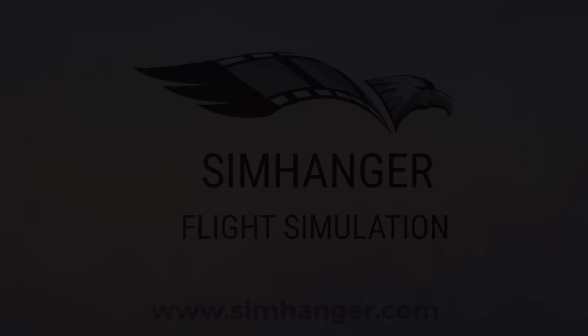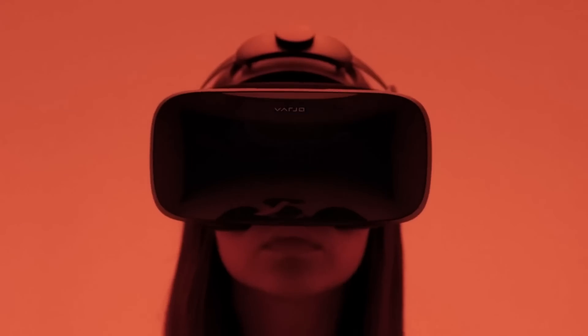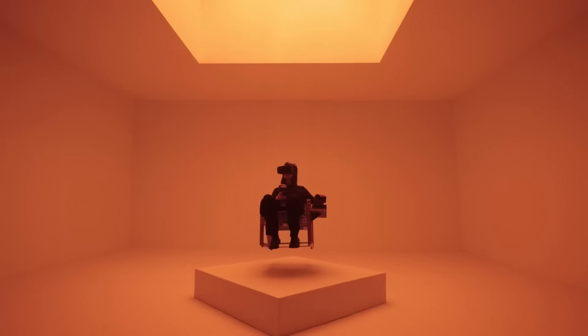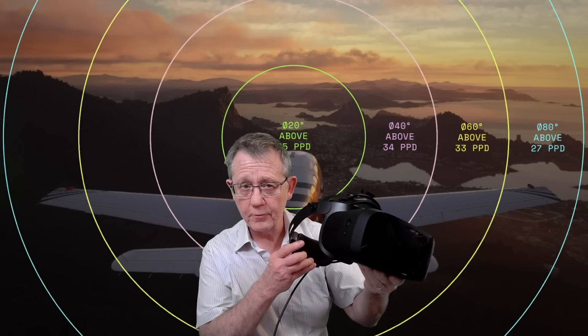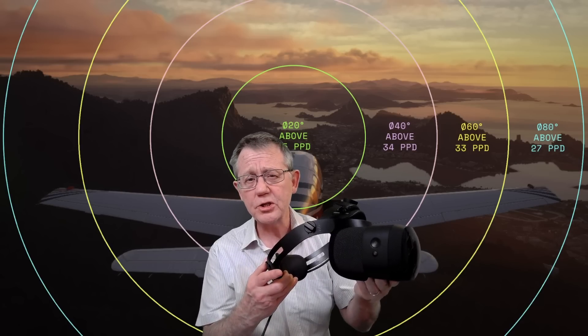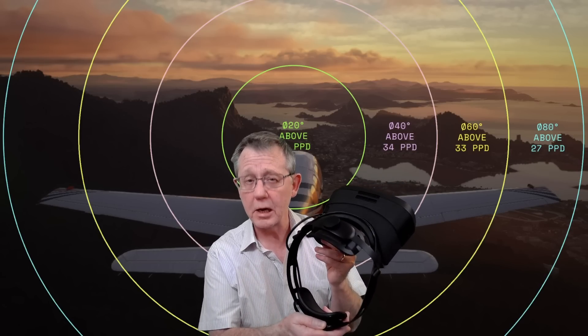Welcome to The Sim Hanger. My name's Mark. Thanks for watching and let's get started. I've been fortunate enough to be able to get my hands on the Aero for some product testing, and my thanks to Vaio for the opportunity to do that. So far I've been able to accumulate something in the region of 10 to 12 hours actually in the headset itself, most of that in Microsoft Flight Simulator.